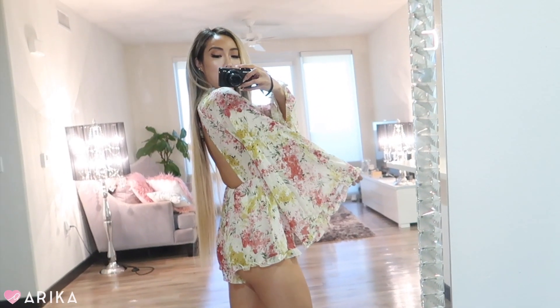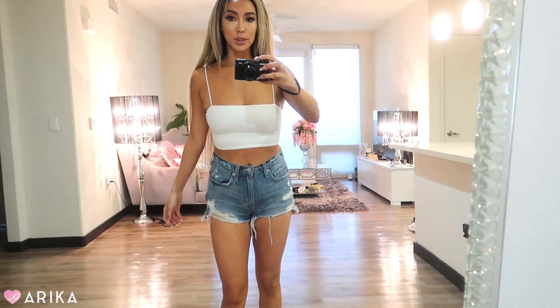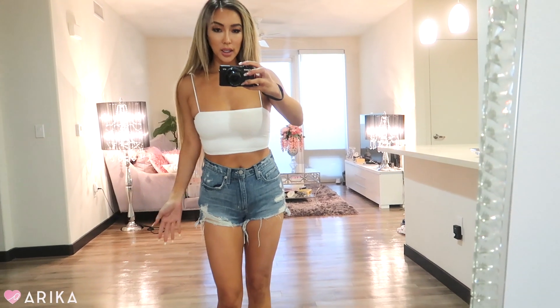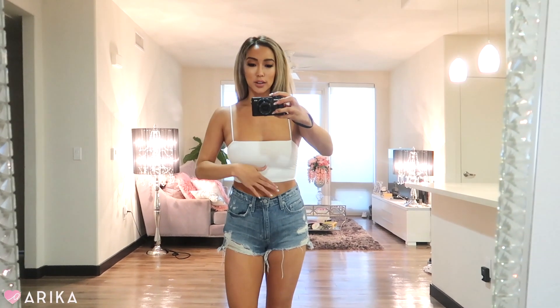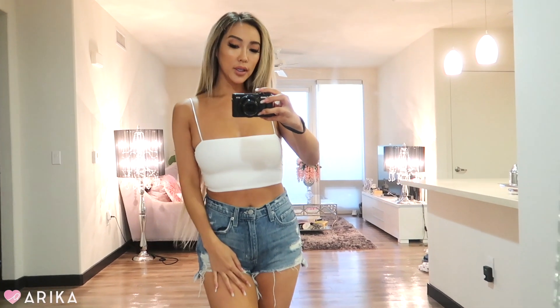Lastly, I got this white tube top. I get a lot of white tube tops because I wear them all the time — sometimes I get makeup or spray tan on them and they turn yellow or brown after washing. So I grabbed another one. The white tube top is literally a perfect top for a hot summer day — so easy and goes with everything. It has straps but it still gives that tube top vibe. A plain white top just goes with everything.